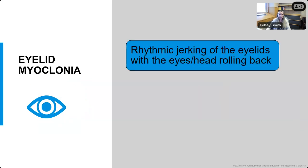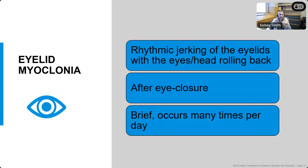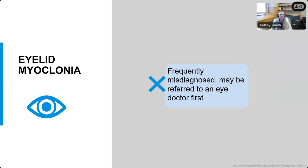Eyelid myoclonia is rhythmic jerking of the eyelids where the eyes and the head may be rolling back. A lot of times this occurs right after eye closure, typically in bright lights, and it's brief, lasting usually around six seconds, but can occur hundreds of times per day, especially in patients who aren't being treated yet. This eyelid myoclonia may not be recognized as a seizure type right away. It's frequently misdiagnosed — I've seen multiple patients first referred to an eye doctor because they think there's dry eyes or another eye problem. The eyelid myoclonia can be mistaken for behavioral eye rolling, and sometimes it's not until patients have a generalized tonic-clonic seizure that these are recognized.